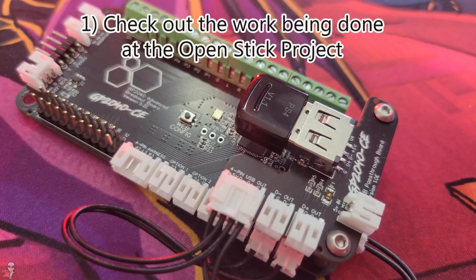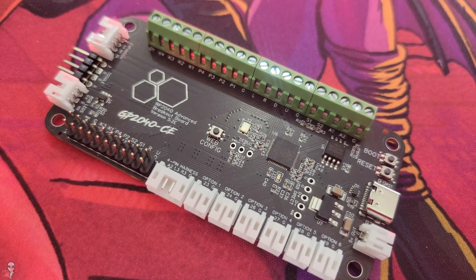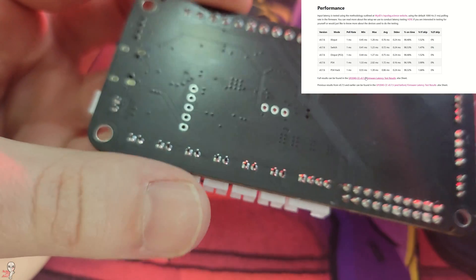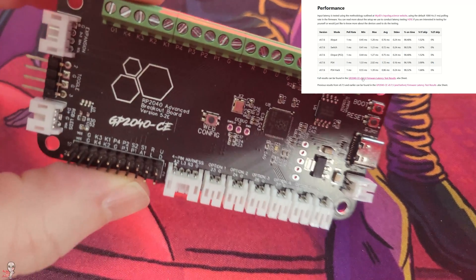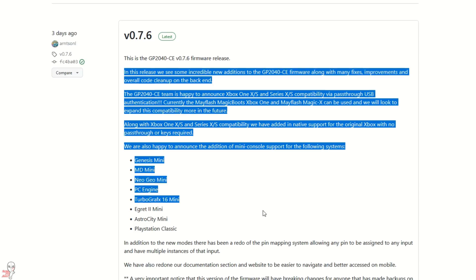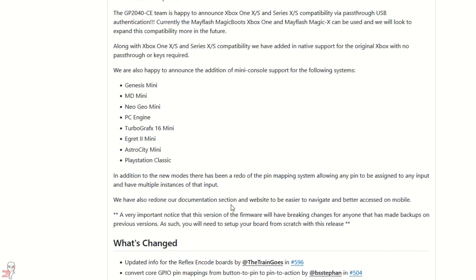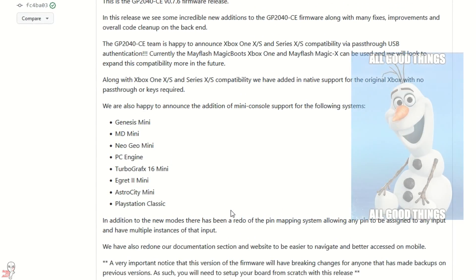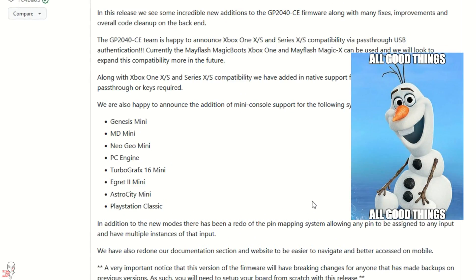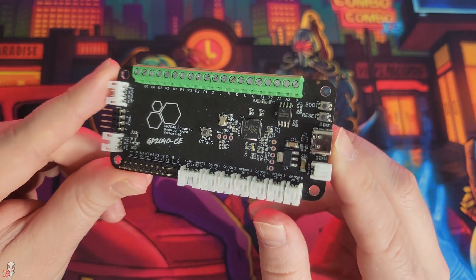Number one — if you haven't heard about the good work that the open source FightStick project is doing, I want to make sure you've been made aware of this awesome group whose mission is to help make fighting game devices more accessible for everyone. They are always pushing the FGC forward, and this year the GP2040CE team added native PS4 compatibility, PS5 compatibility with a pass-through device, native OG Xbox support, and Xbox One X, S, and Series X and S with a pass-through device, as well as loads of the smaller systems.